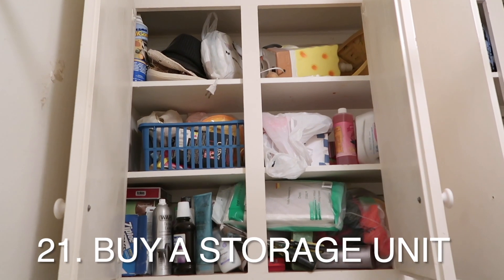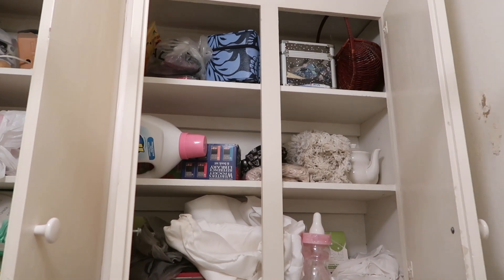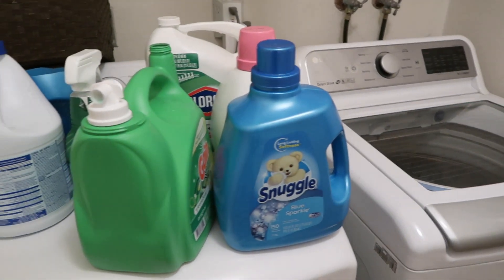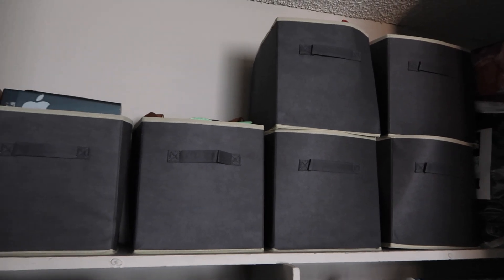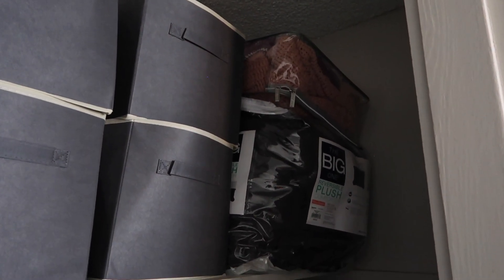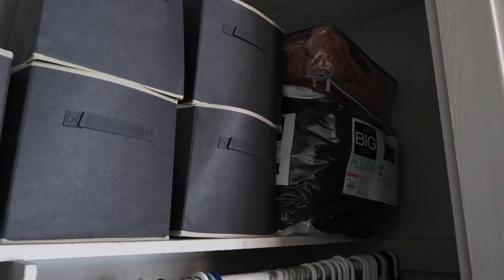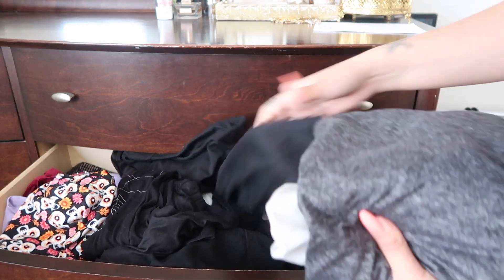You buy a storage unit. The average cost of a storage unit is almost $90 per month — you can do so much more with that money instead of paying to store useless stuff. Storage units can be great for temporary solutions when you're moving or in a time of transition. However, if you're paying to store items you no longer need and will never use again, it might be time to get rid of that stuff and that storage unit.